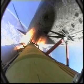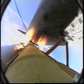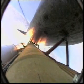Engines now at 72%, beginning to throttle back up as the vehicle passes through the area of maximum dynamic pressure. Atlantis, Houston, go at throttle up. All three liquid-fueled engines are back at full throttle.